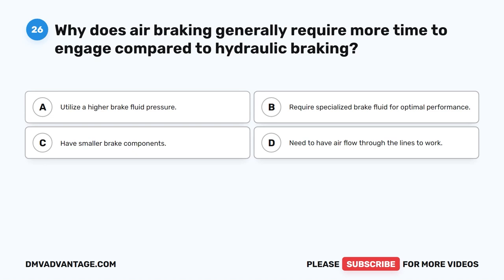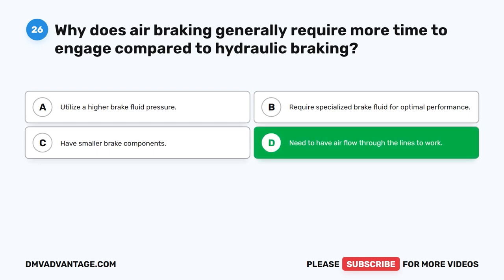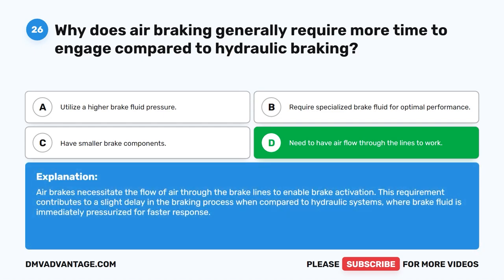Question 26. Why does air braking generally require more time to engage compared to hydraulic braking? The correct answer is D: air brakes need to have air flow through the lines to work. Air brakes necessitate the flow of air through the brake lines to enable brake activation. This requirement contributes to a slight delay in the braking process when compared to hydraulic systems, where brake fluid is immediately pressurized for faster response.